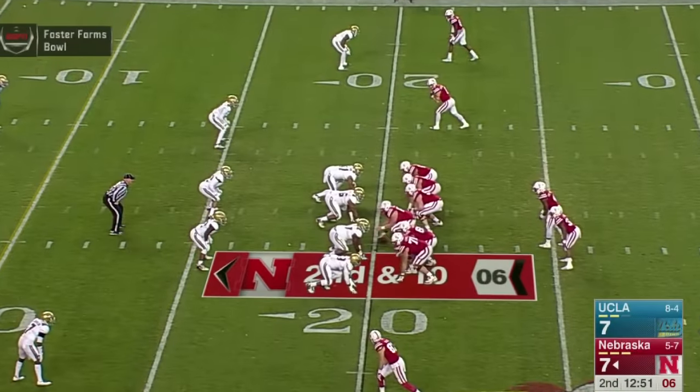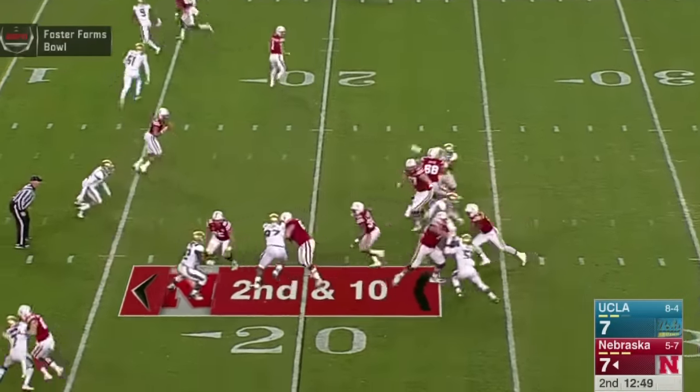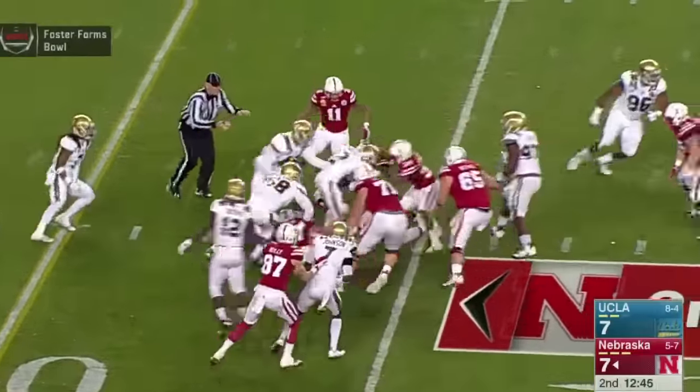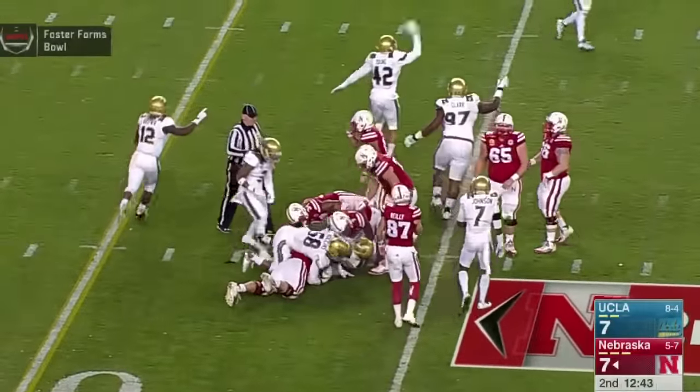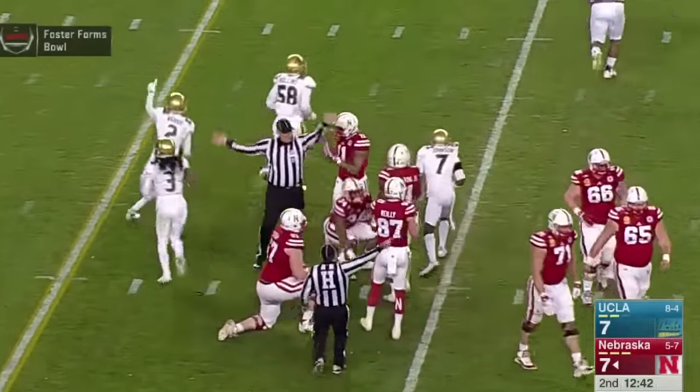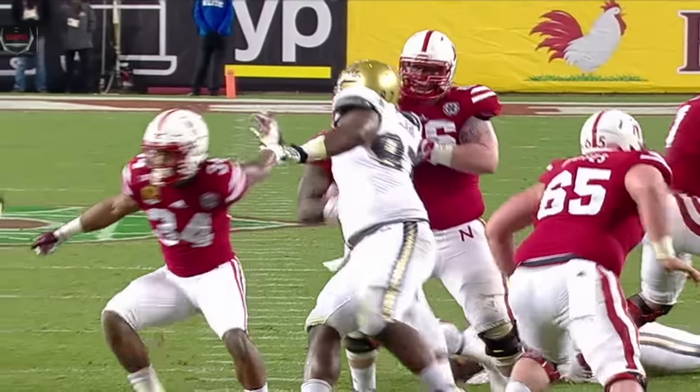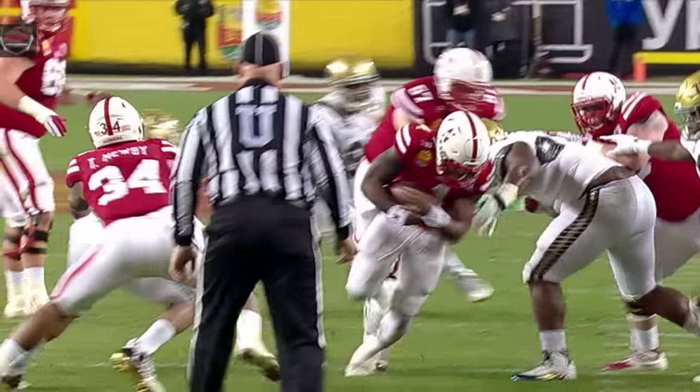Two wide outs right, one to the near side. Snap — a high snap to Tommy. He's going to tuck it and run, breaks a tackle at the line of scrimmage, fights his way — the ball comes out. He gets stripped, and UCLA has it at the 14-yard line as Jaleel Wadu pulls it in. Armstrong broke one tackle but got swiped over the arms and the ball came free.